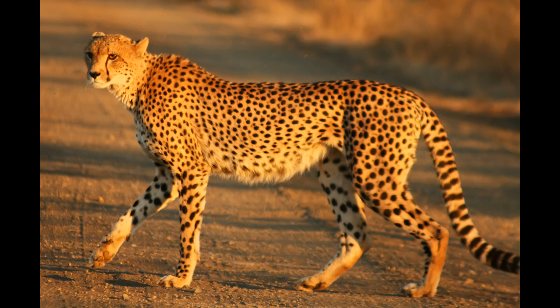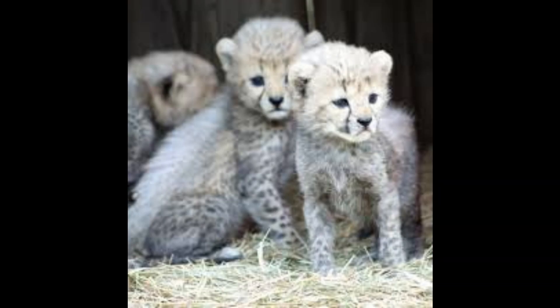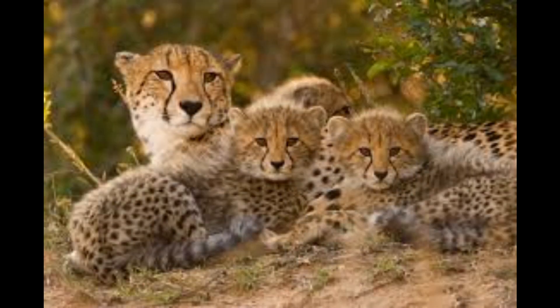The females usually live alone or with cubs, while males form coalitions which allow them to defend larger territories from intruders. Sadly, due to habitat loss and poaching, numbers are declining rapidly — there are currently only 7,100 to 12,000 cheetahs left in the wild, according to National Geographic estimates.